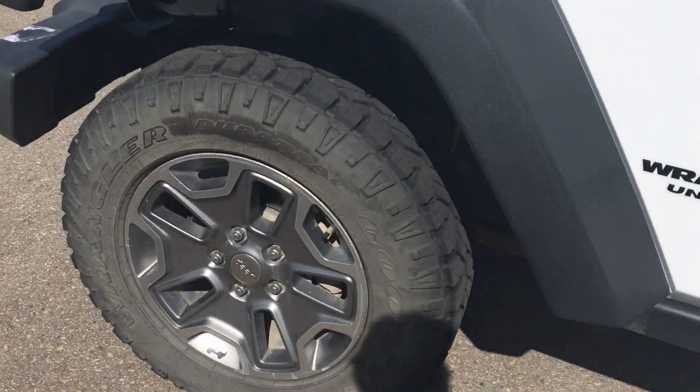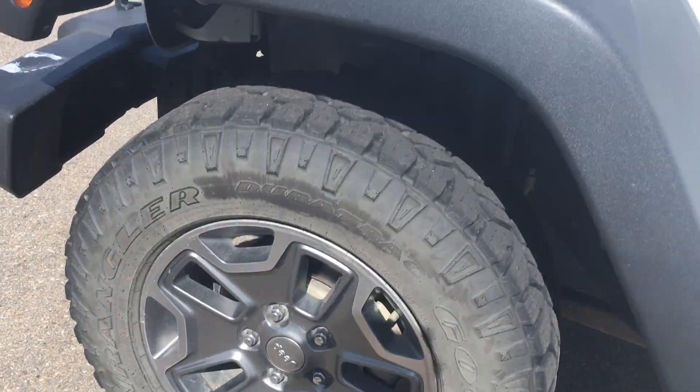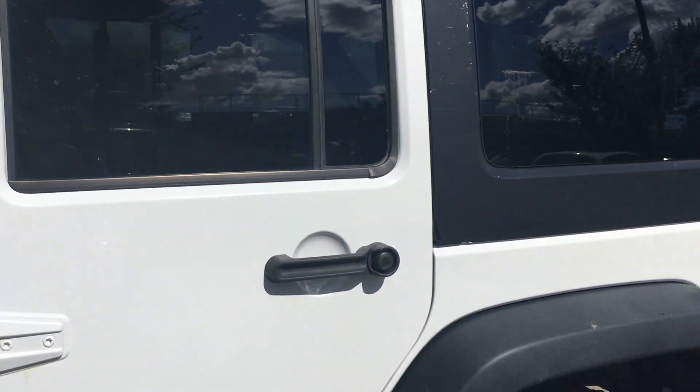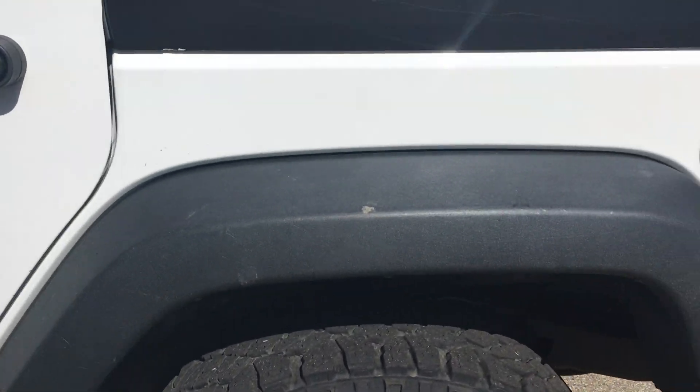Getting a closer look, you'll see the rims here — they all look very nice — as well as all the fenders. The paint itself is extremely clean, nothing to really worry about there. Take a look at all these fenders here.